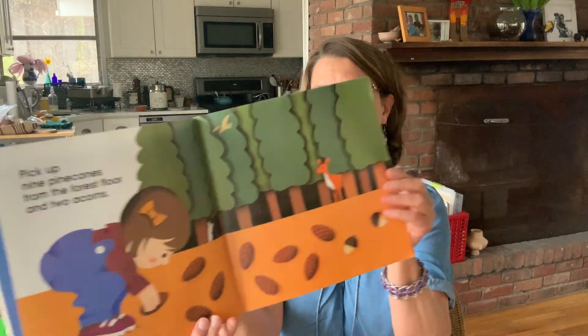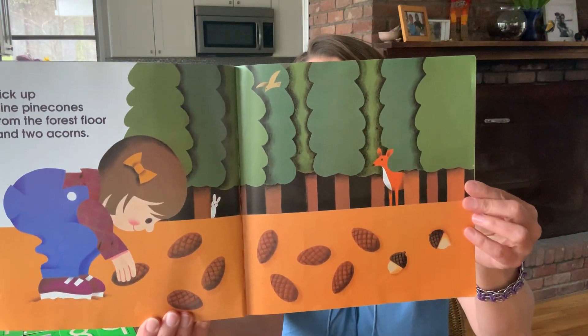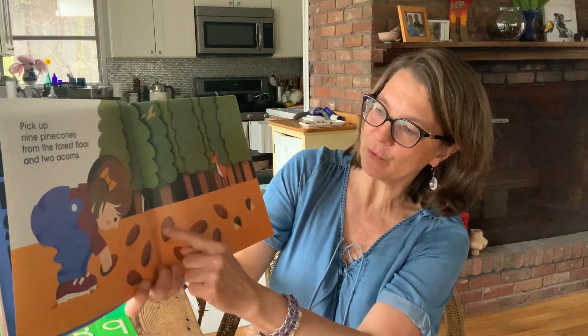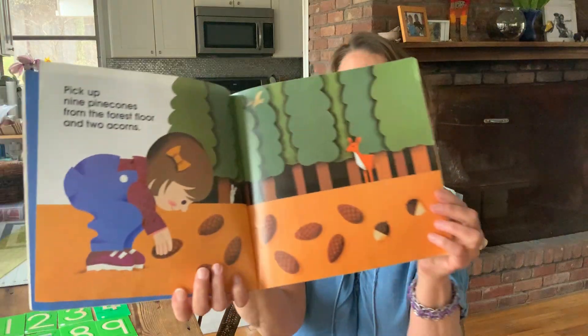Pick up nine pine cones from the forest floor and two acorns. I'm going to hold up the pages a little bit longer to give you time to count if you want, and then sometimes I'll count too. 1, 2, 3, 4, 5, 6, 7, 8, 9, 10, 11. There's 11.